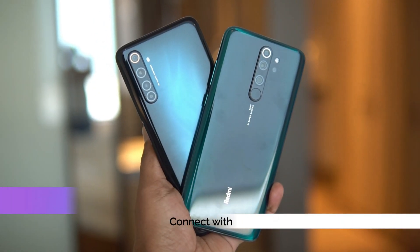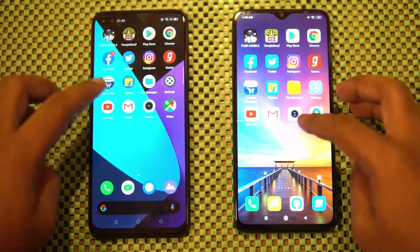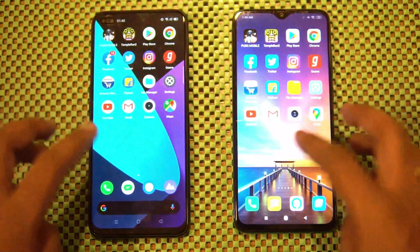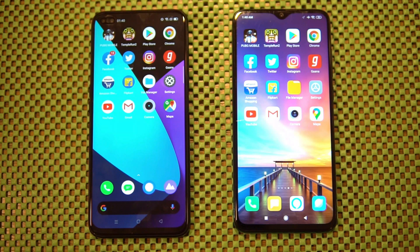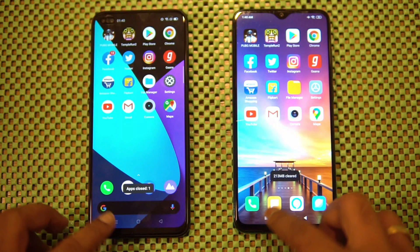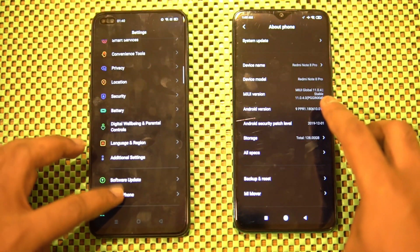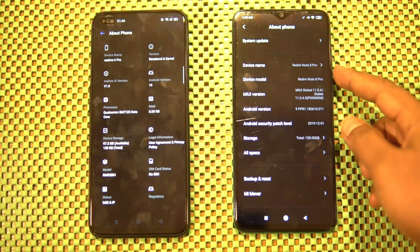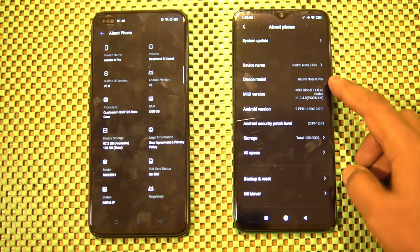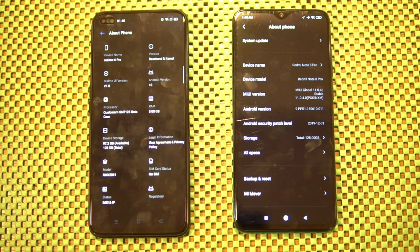The Realme 6 Pro has Android 10 out of the box while the Redmi Note 8 Pro has Android 9. Both devices are connected to the same network, and we have the same set of apps running. We'll clear off all the background apps. In the About Phone section, you can see Realme 6 Pro with Realme UI version 1.0 and Android 10, and the Redmi Note 8 Pro with MIUI 11 and Android 9.